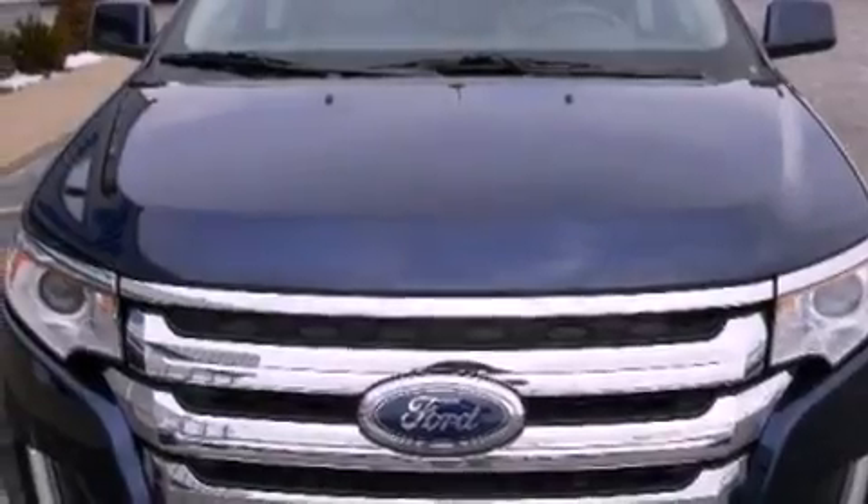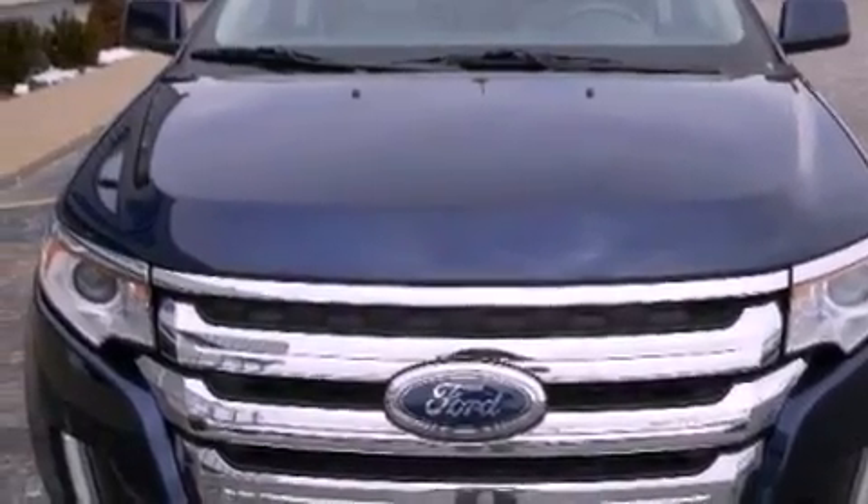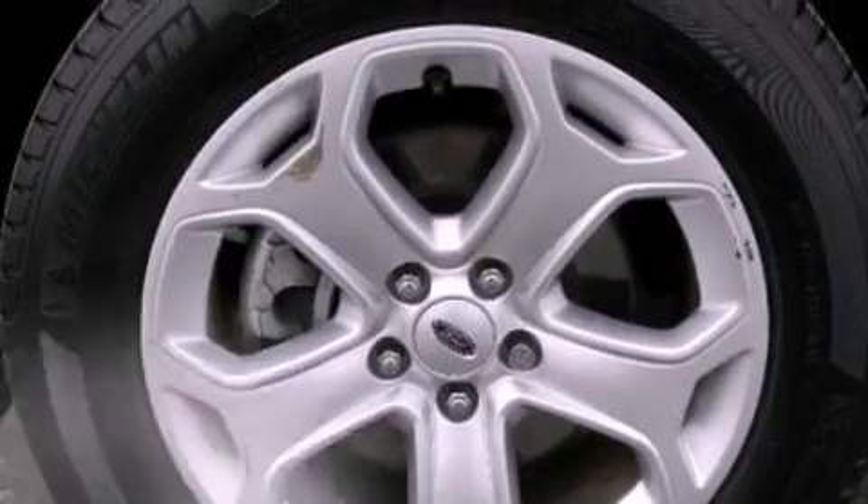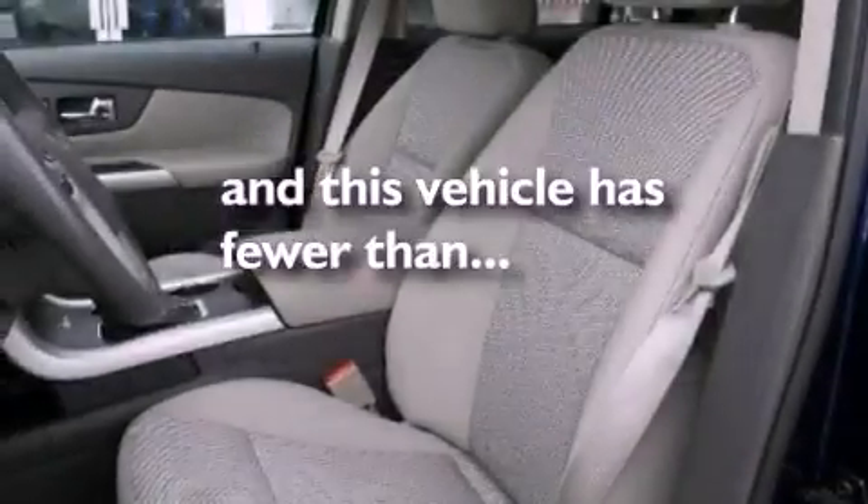An illuminated driver's side vanity mirror, an engine immobilizer theft deterrent system, a passenger side airbag, heated side view mirrors, and this vehicle has fewer than 21,000 miles on the odometer.